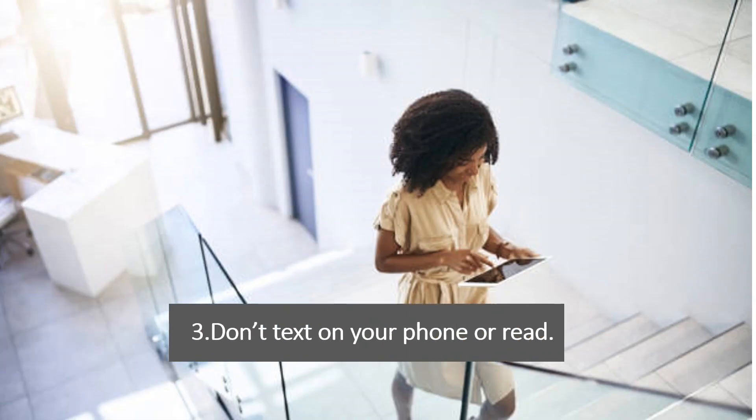Tip 3: Don't text on your phone or read while using the staircase. Using a phone or reading while on the staircase can distract you from hazards, so it's important to keep your attention focused on the stairs to avoid potential accidents.